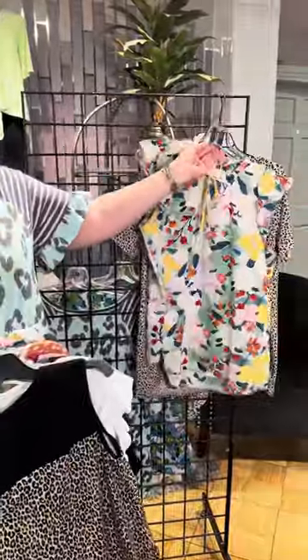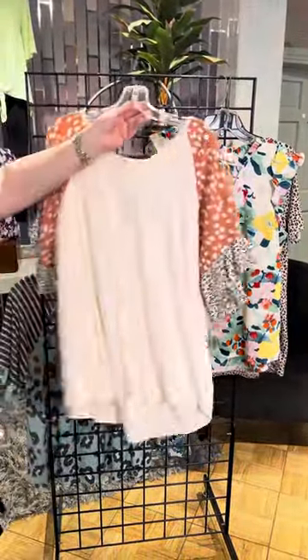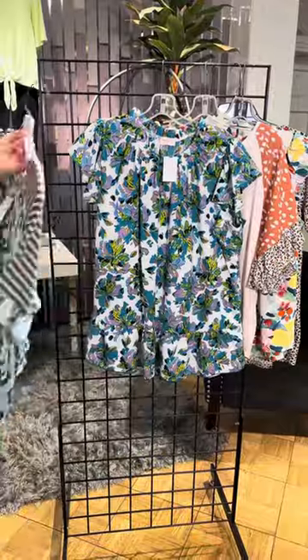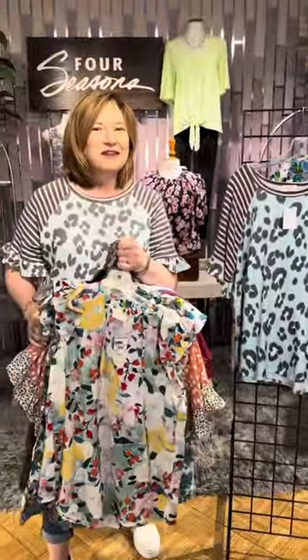I mentioned plus sizes — the first few styles are all available from small to 3x. We have options for every size, all sorts of fun, updated, and on-trend styles here at Four Seasons. You'll have to check them out in our stores or online at fourseasonsdirect.com.